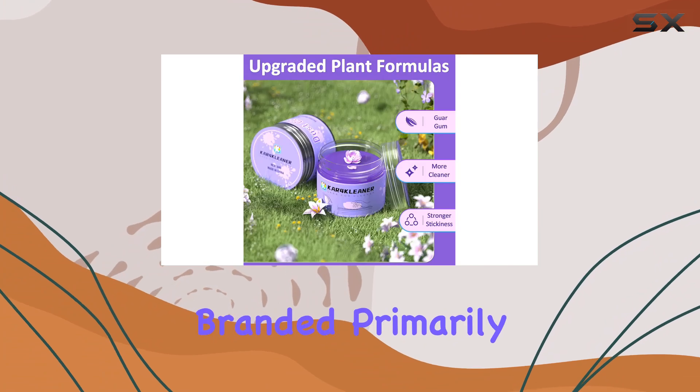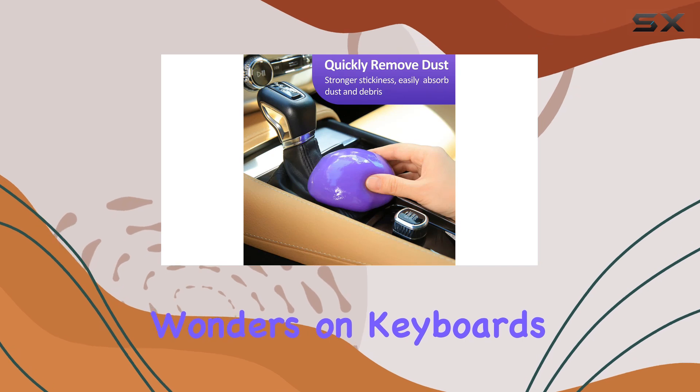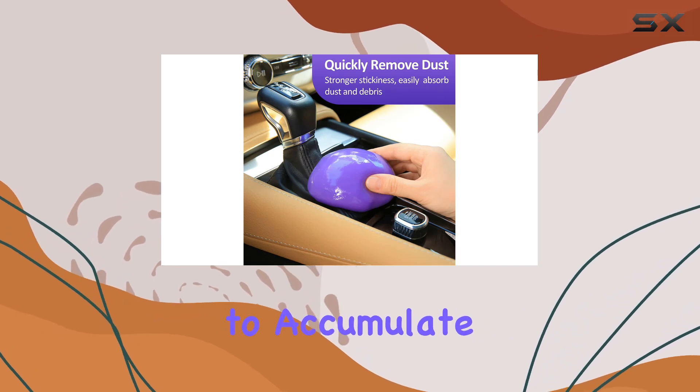While it's branded primarily for car use, its utility extends beyond that. It works wonders on keyboards, where dust and crumbs tend to accumulate between the keys.